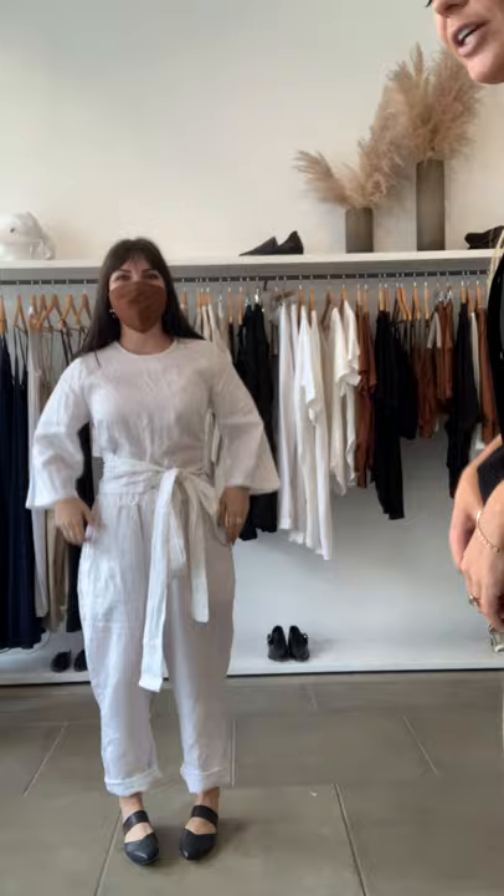Kelsey is wearing the size 14 of this wrap top because it's a sale item so things are moving. I think you look beautiful. She's wearing a 14 and what's quite nice about wrap tops is that you can just sort of wing it with sizing.